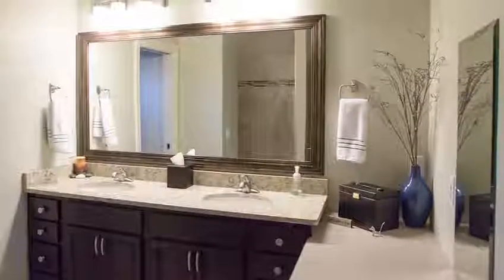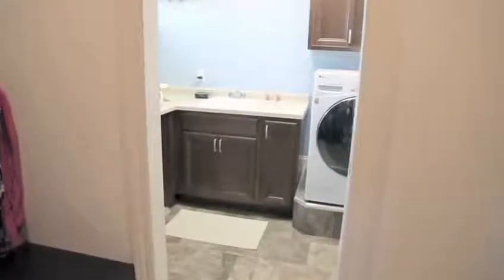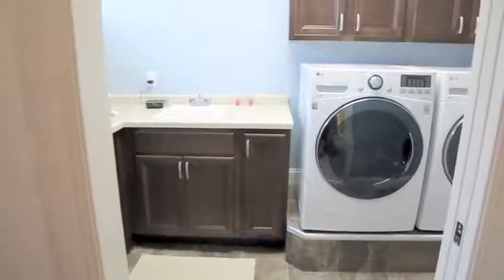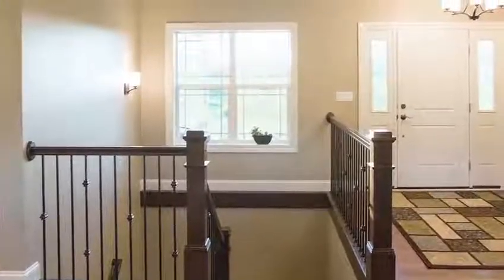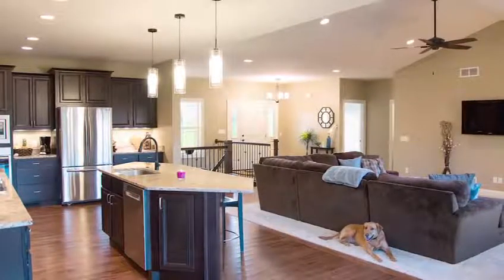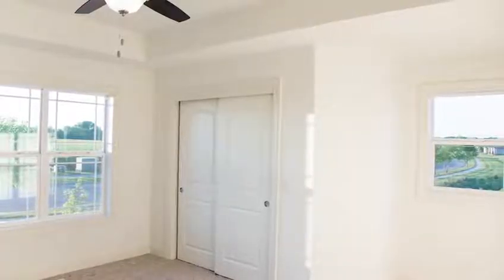What advice would you give someone thinking about building a custom home? Pace yourself — it truly is a process. It was 120 days to build a home, and Brian and his team did it in less. When it's all settled out and you walk in that door for the first time, you realize that every single thing in this home you picked out — this is your custom place. That's a great feeling. Thank you so much, John and Renee, and congratulations on your beautiful home.